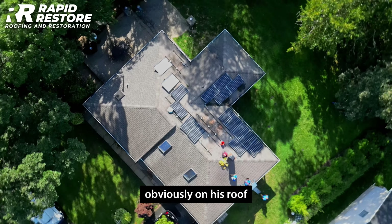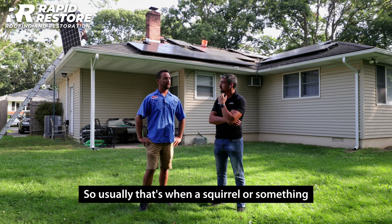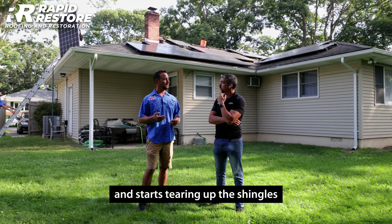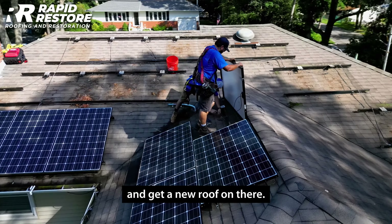This customer had solar on his roof and he has a roof leak due to critter damage. Usually that's when a squirrel or something gets underneath the system and starts tearing up the shingles. So right now we have to remove the system and get a new roof on there.